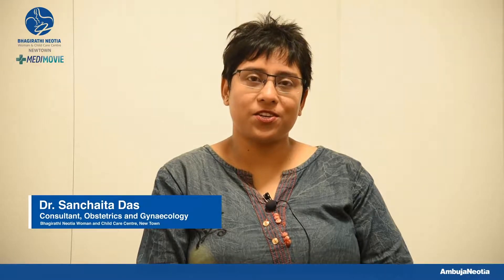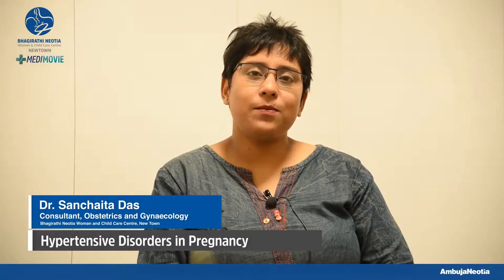Hello, I'm Dr. Sanchoita Das, consultant obstetrician and gynecologist. Today I'll be talking to you about hypertensive disorders in pregnancy.